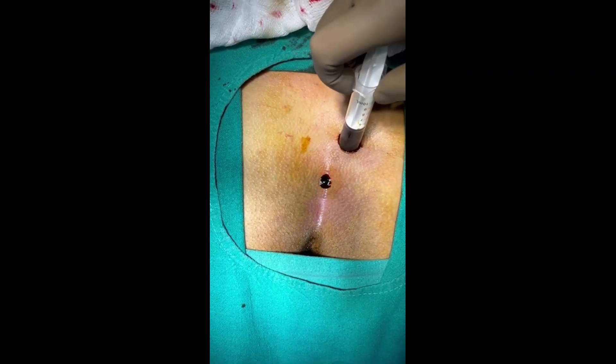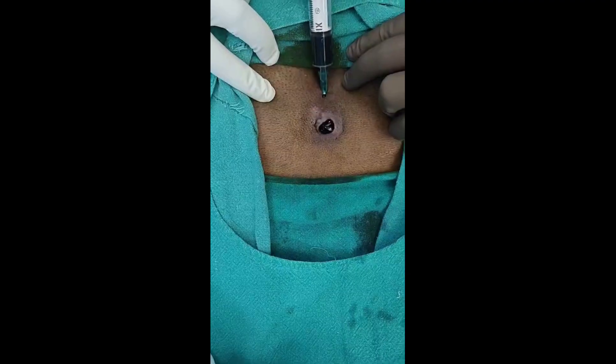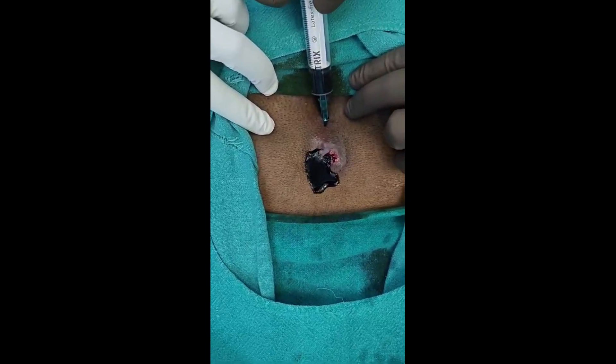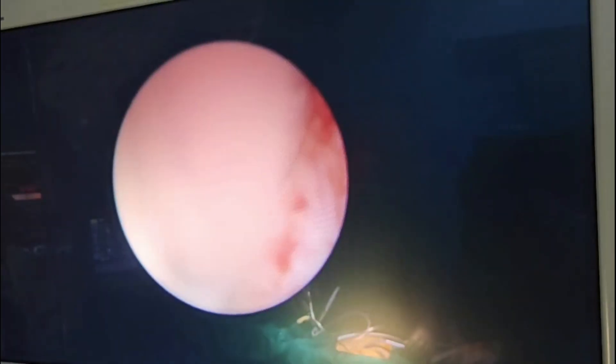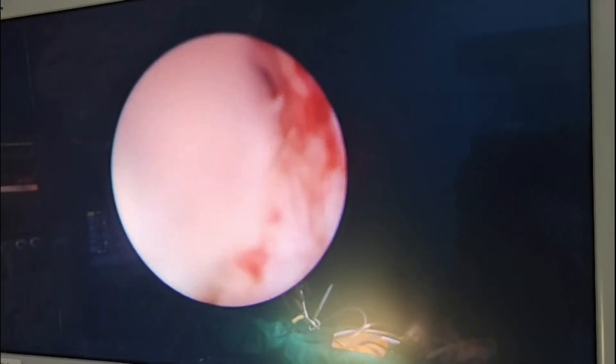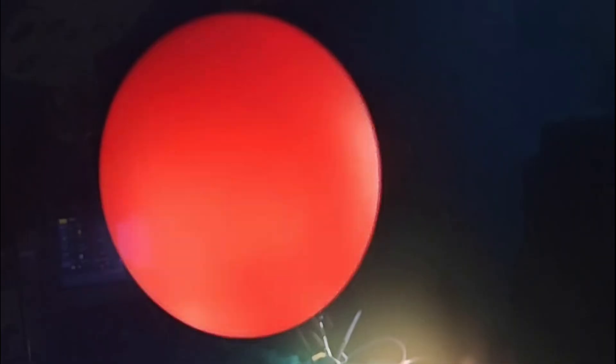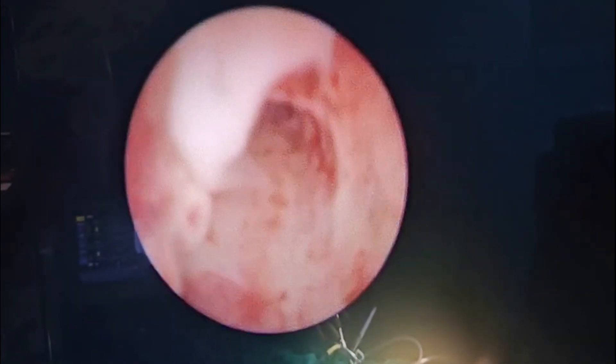Staining of the pilonidal sinus tract and identifying all the external openings is important for the treatment of pilonidal sinus. After thorough debridement, we next perform video endoscopy of the sinus tract for removing any remaining hair and epithelized granulation tissue.